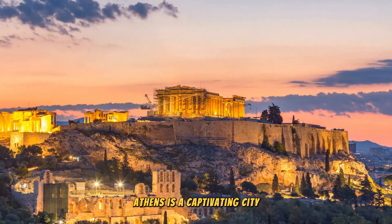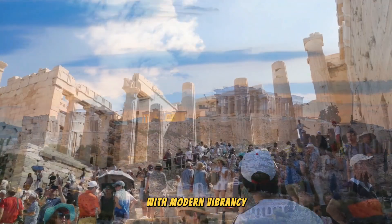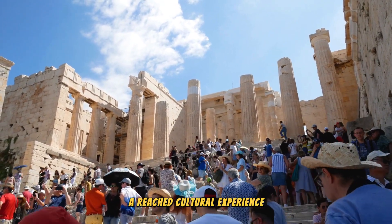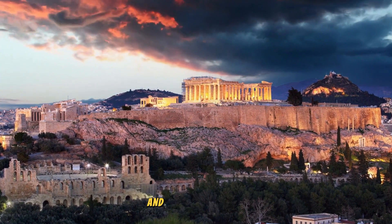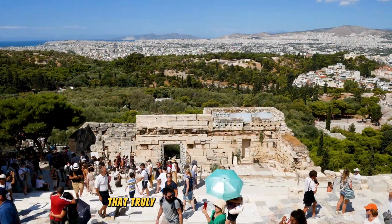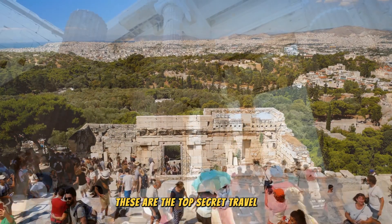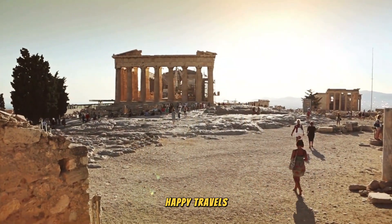Athens is a captivating city that seamlessly blends ancient history with modern vibrancy, offering visitors a rich cultural experience. From its iconic landmarks to its bustling neighborhoods and warm hospitality, Athens leaves a lasting impression as a destination that truly has something for everyone. These are the top travel tips that you can enjoy in Athens. Until next time, happy travels!